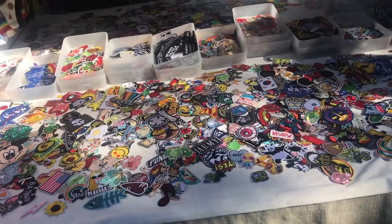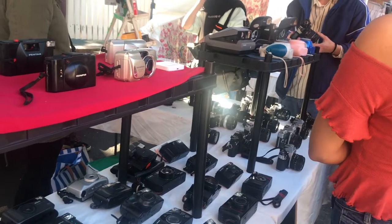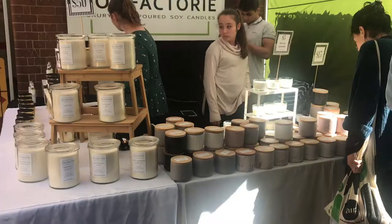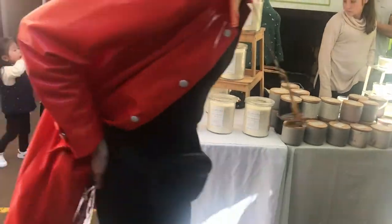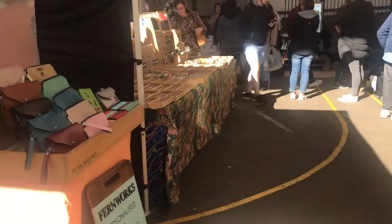You love patches? Holy shit — film cameras! Soy candles, more vintage items, silver jewelry, and leather goods.